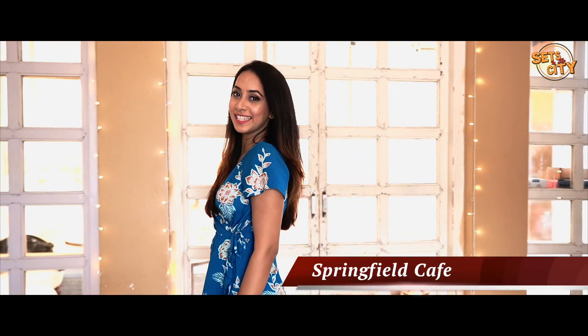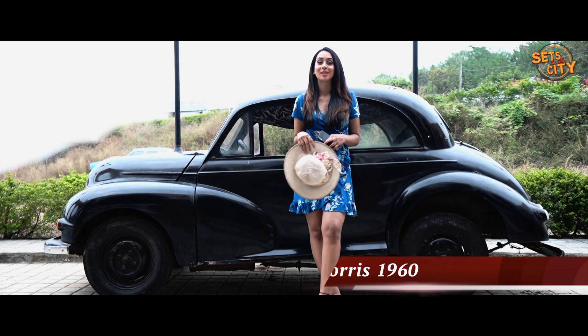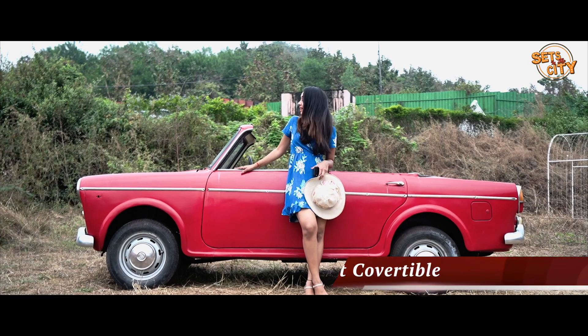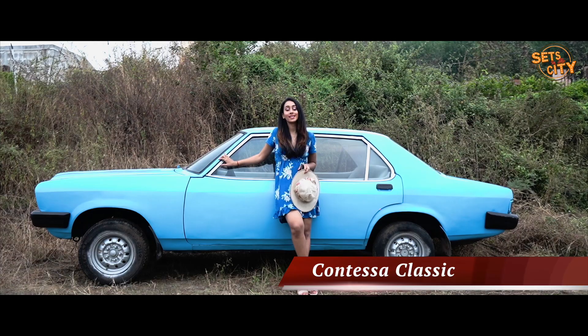At the Springfield Cafe to fulfill your taste buds! You also have a bunch of vintage cars — this is the Morris 1960, this is the Fiat Convertible, and this is the Contessa Classic.